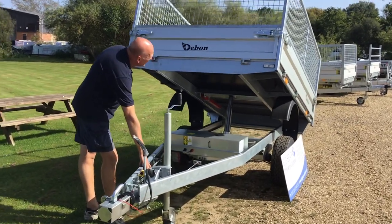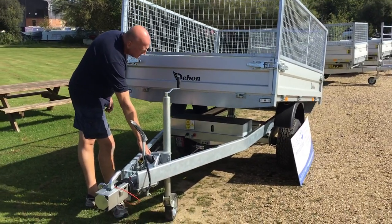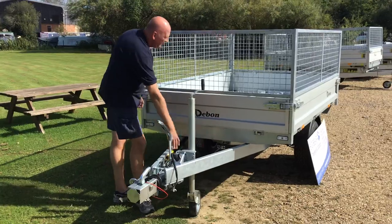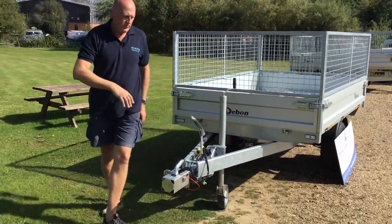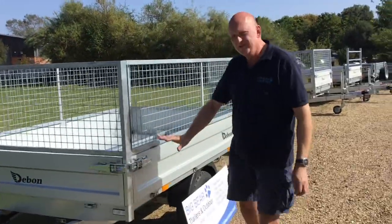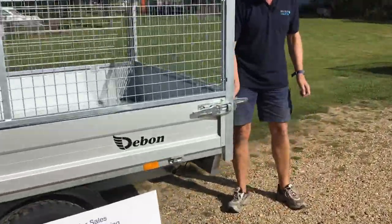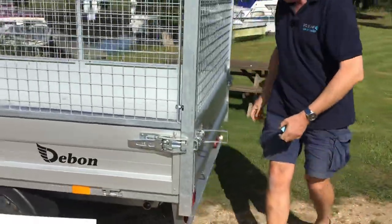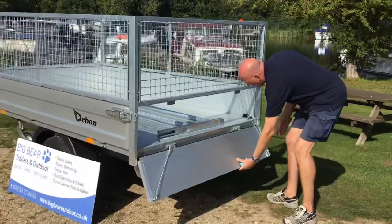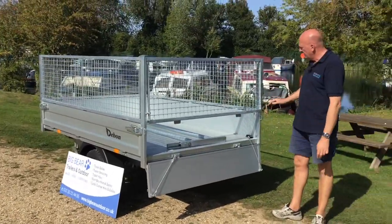This particular model has the mesh sides fitted, which is an option. If you go for the standard trailer it comes with a ladder rack instead of the mesh sides. All of the sides can be removed, and just to show you around the back, the fixings are really nice and solid. There's a release on one side, a release on the other, and when rear tipping the mesh comes with it. But as I said, you can take all of this off.